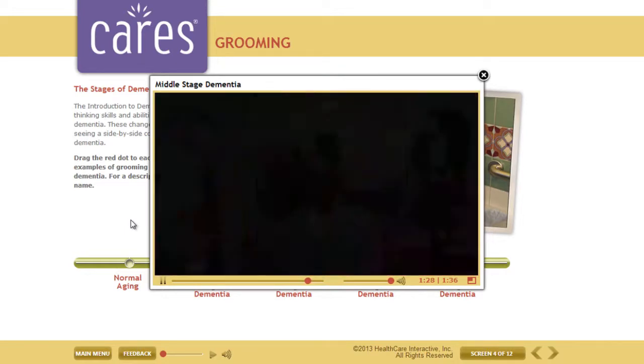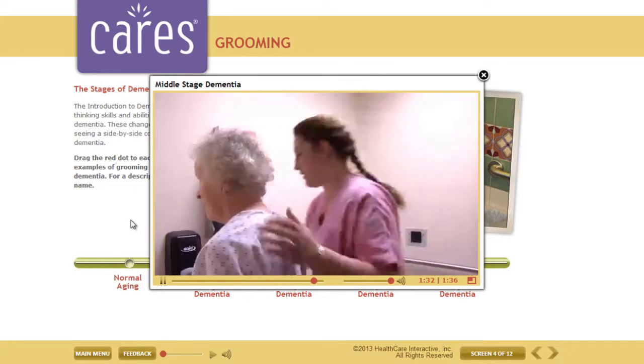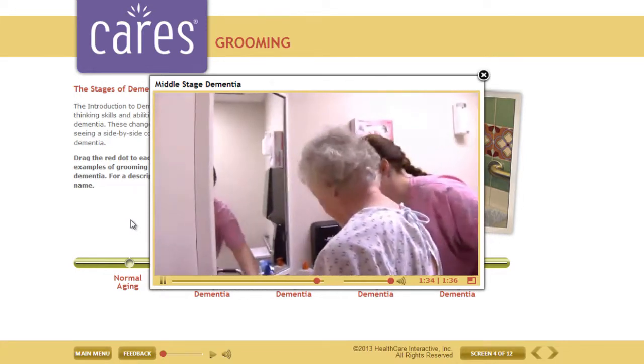Simple reminders, physical prompts, or redirecting their attention is what's needed at this stage. "A little spot here that doesn't want to sit down."